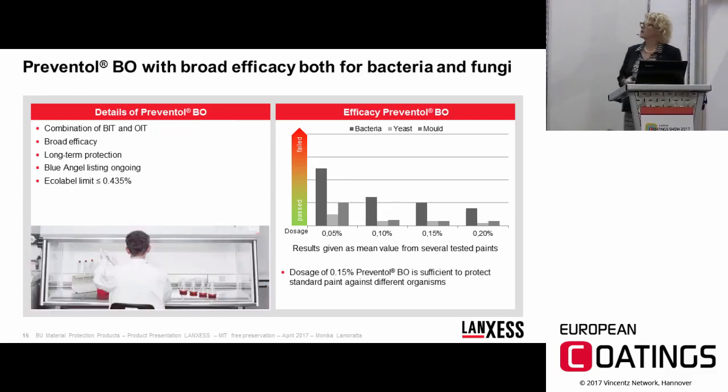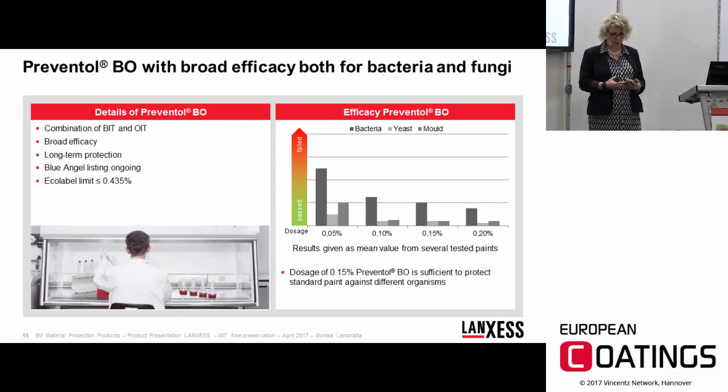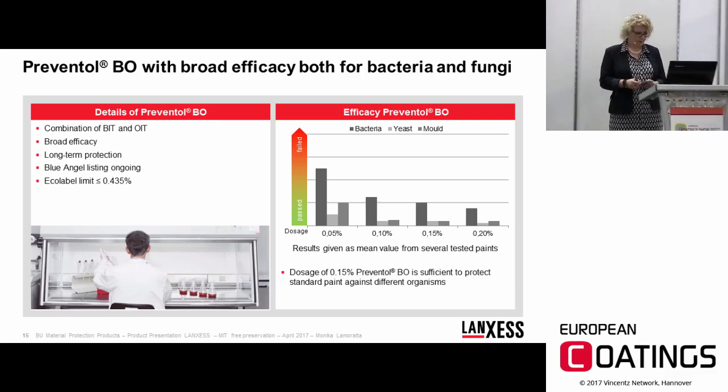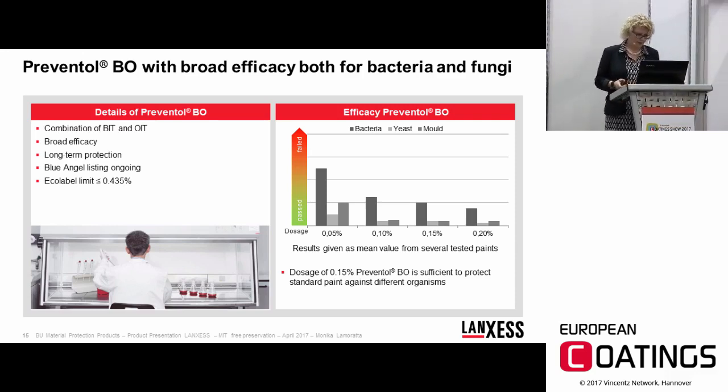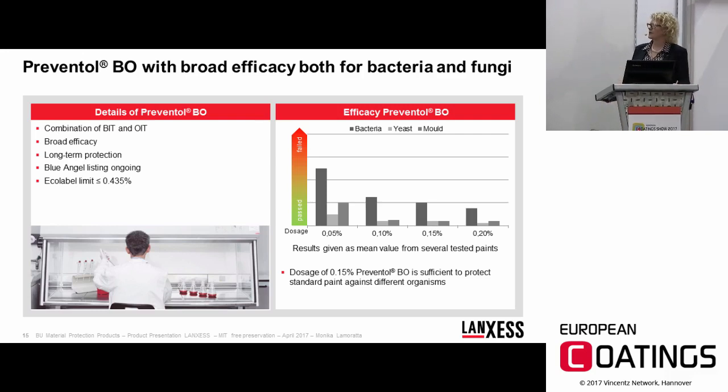The next combination is Preventol BO, a combination of BIT and OIT. It is very strong, including against fungi, and can be compared in efficacy to Preventol BZ-X. A Blue Angel listing is currently in progress, and we expect to be able to provide a Blue Angel label for this product soon.